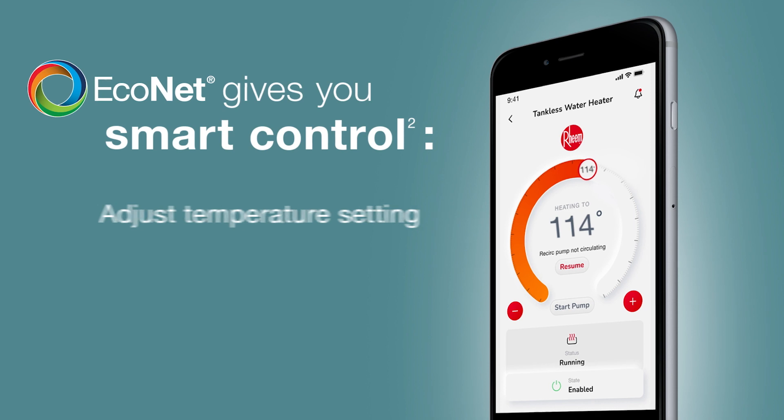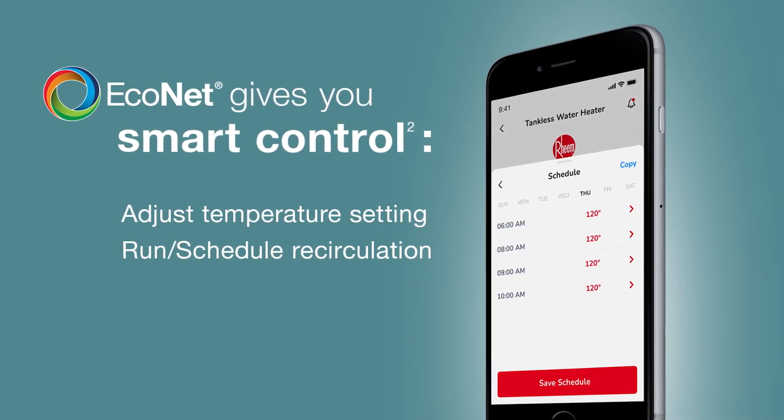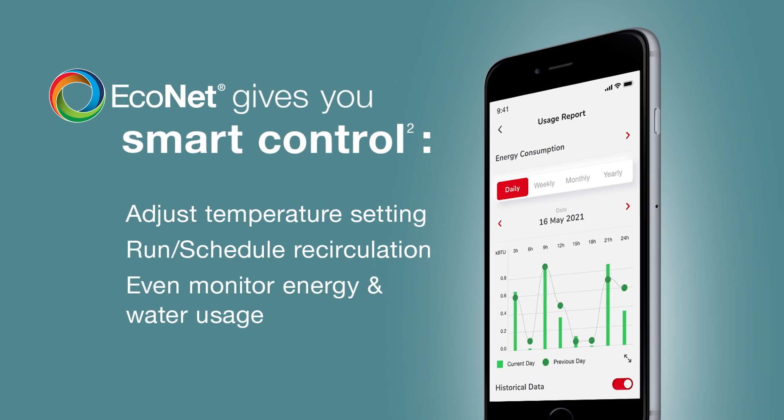Built-in EcoNet technology enables you to adjust the temperature setting, run or schedule recirculation, and even monitor energy and water usage from anywhere.